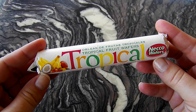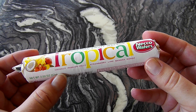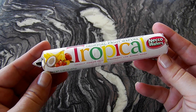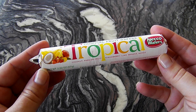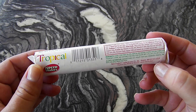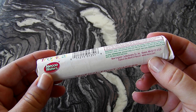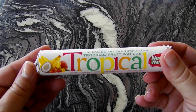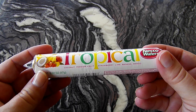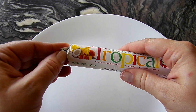This is Tropical Fruit Wafers and here it says that there's coconut, passion fruit, strawberry, lime, banana, and mango. I really like most of those flavors — not all of them, but most of them, so I'm expecting this to be delicious. Over here we have the nutrition facts and a list of the ingredients, and here is their website: www.necco.com. I'm going to open these up because I'm super excited.